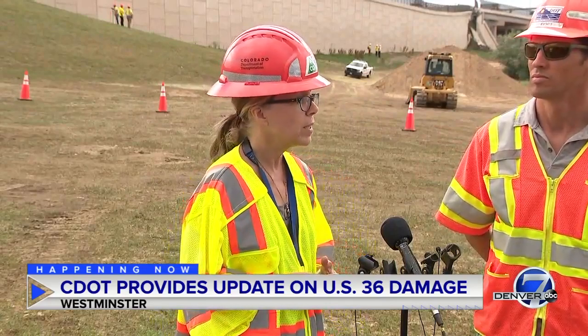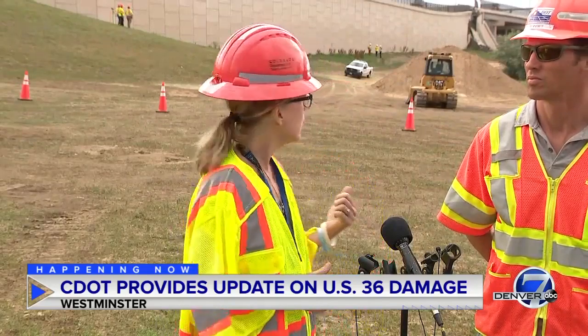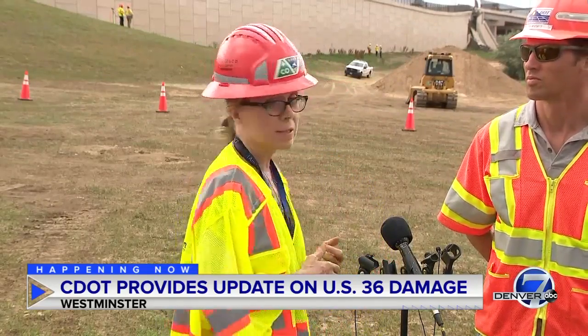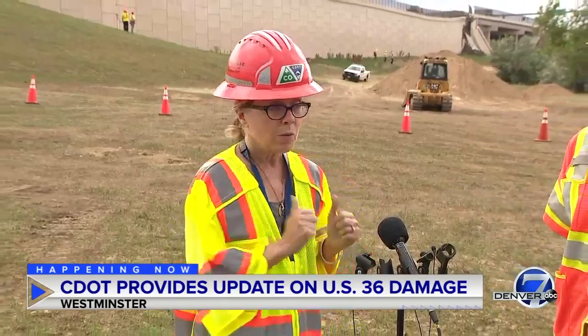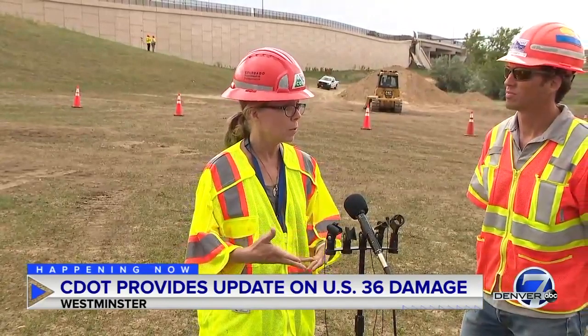We are in the process of getting a construction contractor on site this week as soon as possible to begin the rebuilding process of this section of US 36 eastbound. The top of the roadway started as cracks, they got wider and wider, and if you were to go up there, you would see that it looks like a sinkhole — it's very wide and it's very deep right now. That's the situation with the section of US 36 eastbound, and we hope to get a construction contractor soon — this week — to begin the rebuild.